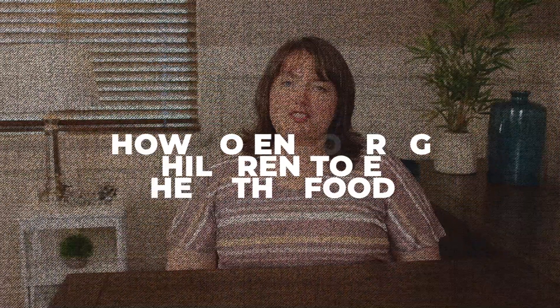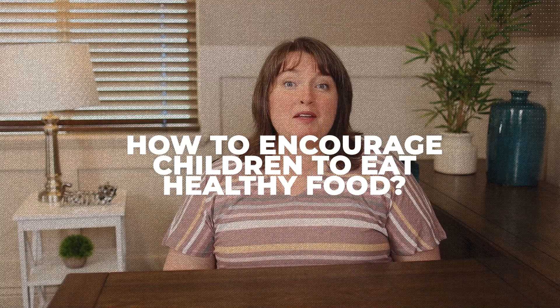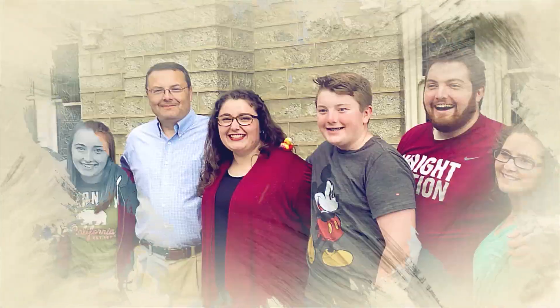Do you want to know how to encourage children to eat healthy food? Well, that's what this video is all about. I'm Nicholeen Peck. I specialize in parenting, relationships, communication, and children. In this video, I'm going to share four tips for helping your children choose to eat healthy food.